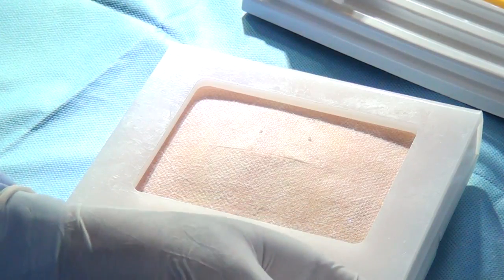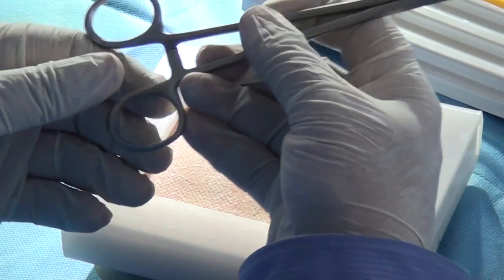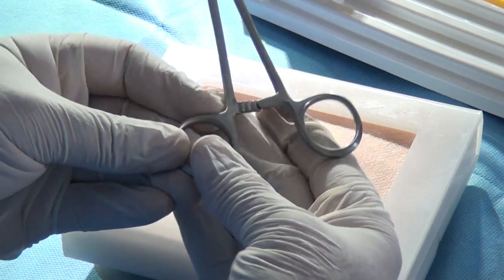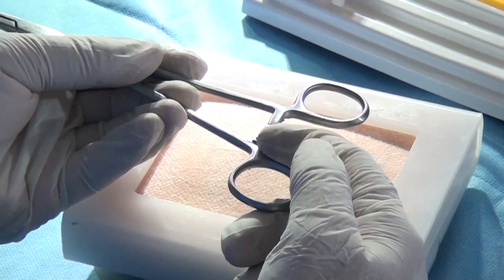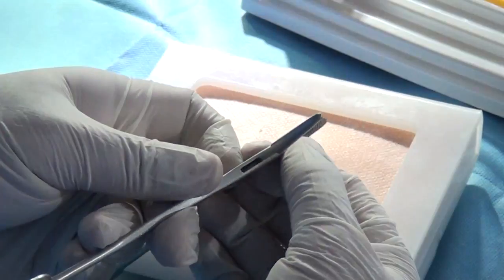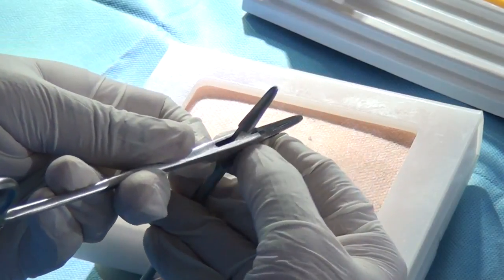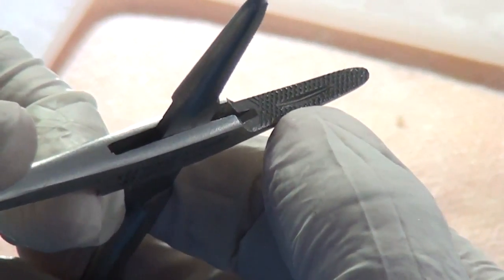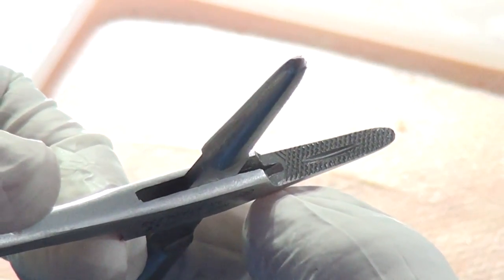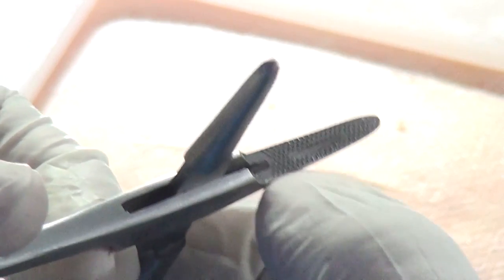The close cousin of this instrument, which also has ratchets, is the needle holder. That's going to be your life and death today — you'll be using it throughout. It also has rings at the back, ratchets, and a box joint. Look at the serrations — they are not transverse, they are crisscross. And there is a groove which is for the needle to sit. Why more than one ratchet here — I'll explain that now.